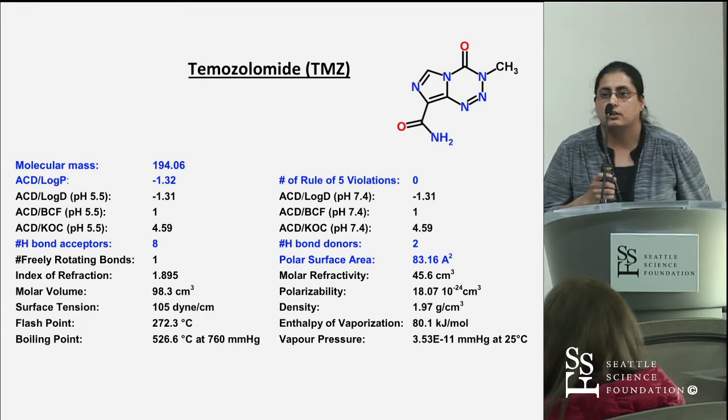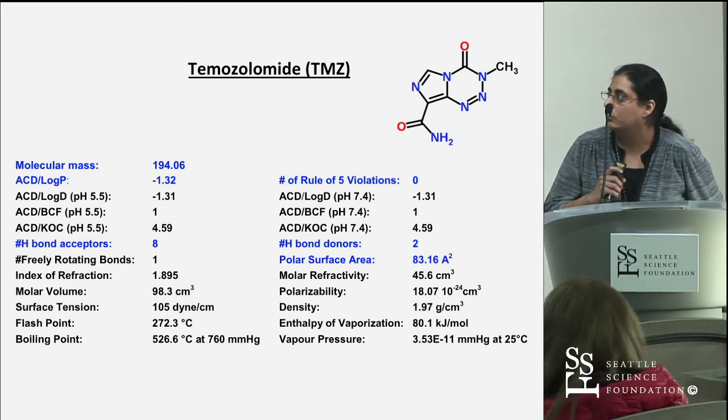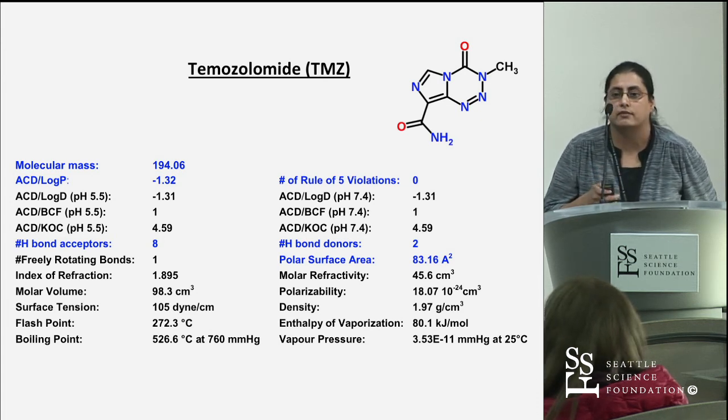If we take a quick look at TMZ against those criteria, we can see it fits all of them — it has zero rule-of-five violations and a very relatively low polar surface area.